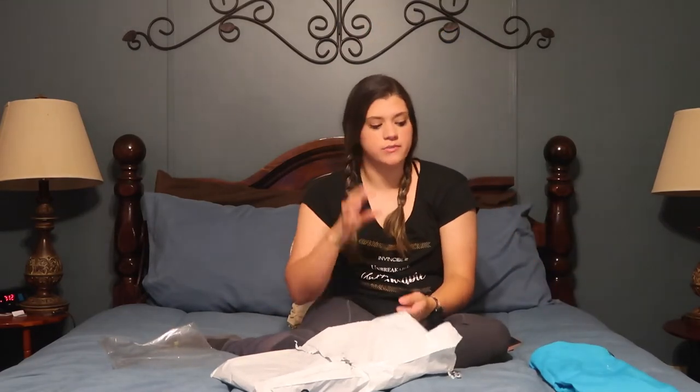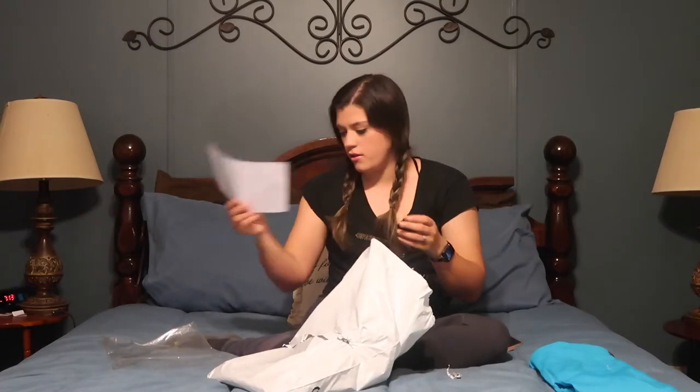I love that blue color. It's beautiful. Absolutely beautiful.